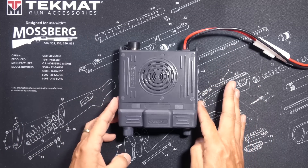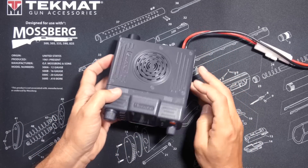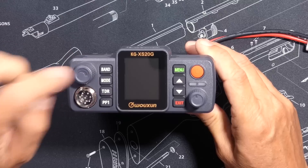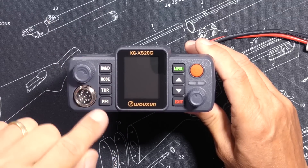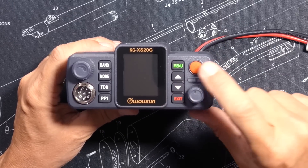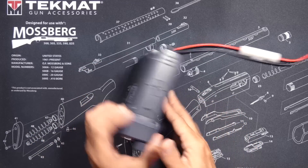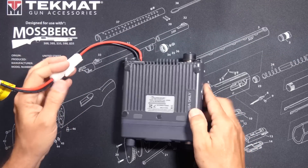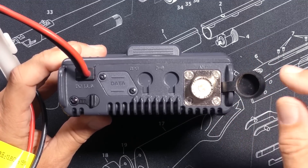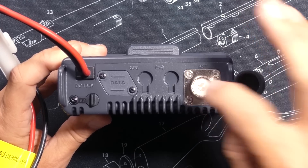On the outside, the new Wuxin Ocean KG-XS20G+ is just like the older non-plus version of the XS20G: volume control knob, radio control buttons, microphone input, more buttons, power on/off, channel change dial, and a speaker on the top. On the back, you will find a standard SO239 antenna connector — that's where you connect your PL259 antenna plug. There is also an external speaker jack.